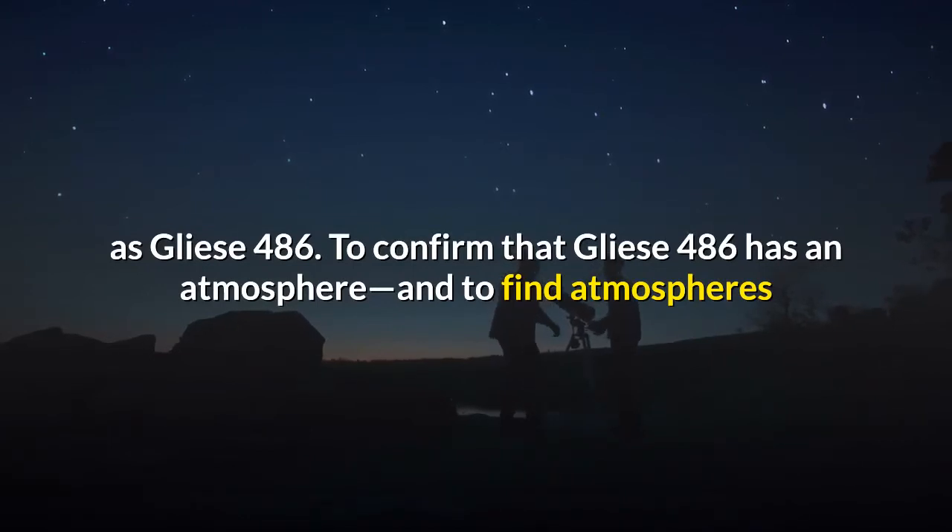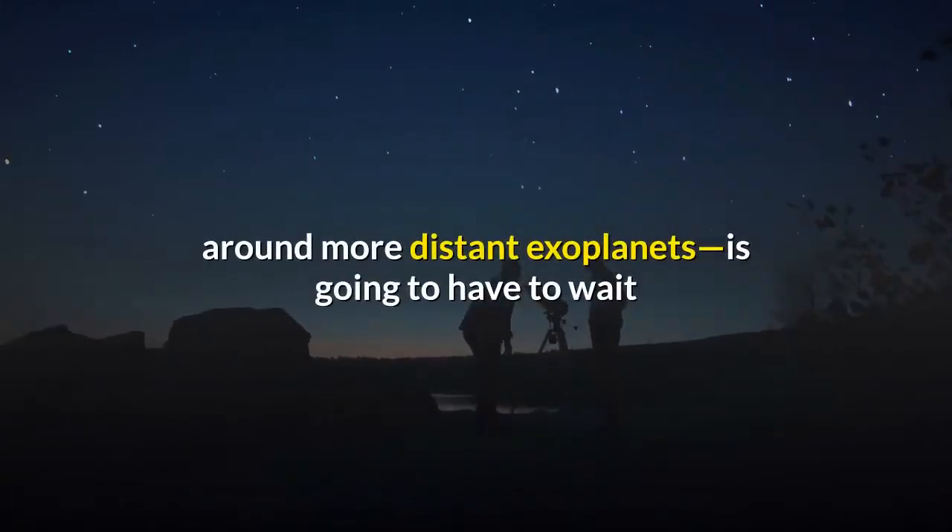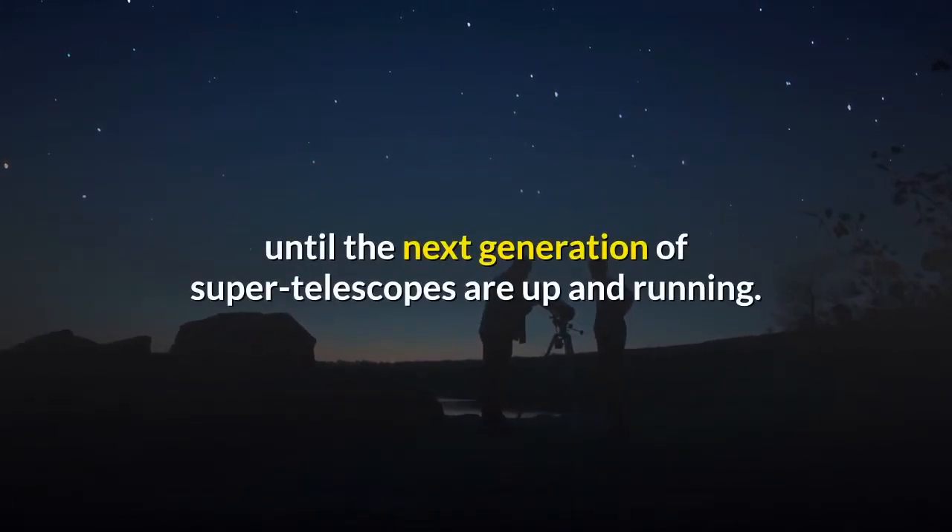To confirm that Gliese 486b has an atmosphere, and to find atmospheres around more distant exoplanets, astronomers are going to have to wait until the next generation of super telescopes are up and running.